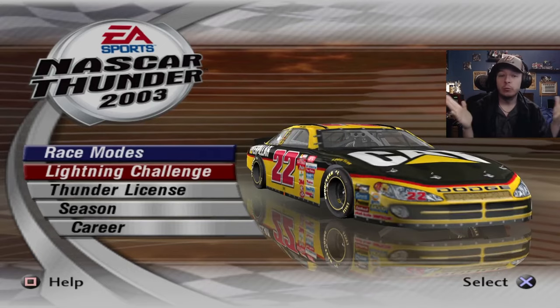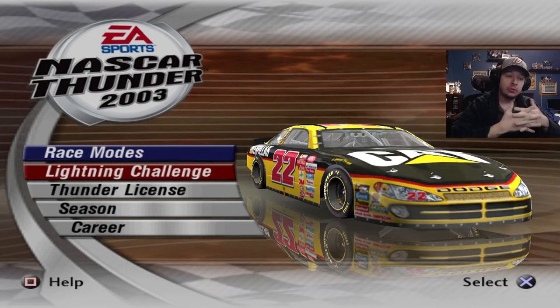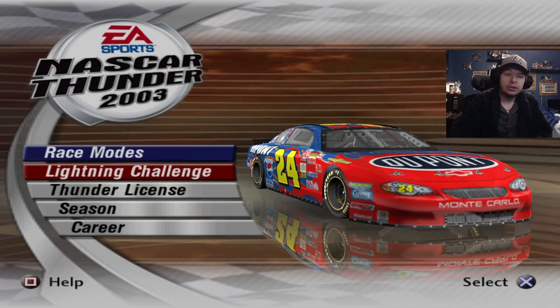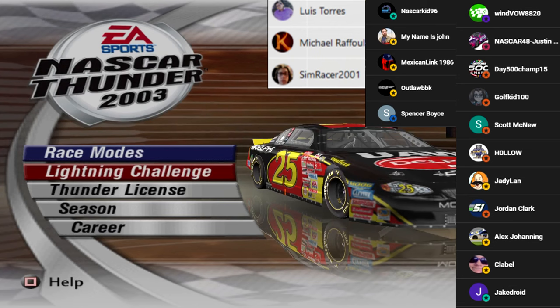Hey guys, welcome back to NASCAR Thunder 2003 Lightning Challenges, part number four. We are more than halfway through, which is cool. I'm still sick, so I'm not 100%, but I'm getting there. Before we jump in, thank you to my Patreon people as well as my YouTube members for supporting the channel. You get early access to videos like this one, 12 to 24 hours in advance, and it helps me out a lot.